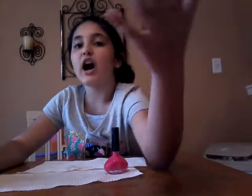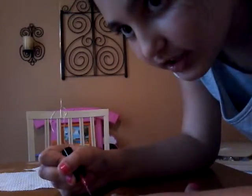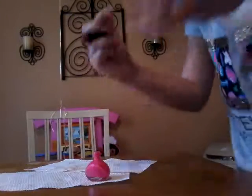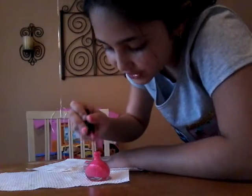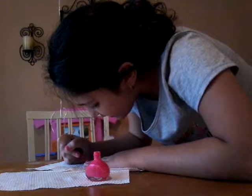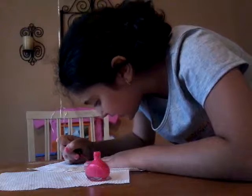My middle finger now — this is my first coat on my middle finger. Now I'm going to do a second coat with you guys watching. Wipe it again, then you're going to go... oh, I got some on the skin. The thing about this is sometimes it looks a little messy.